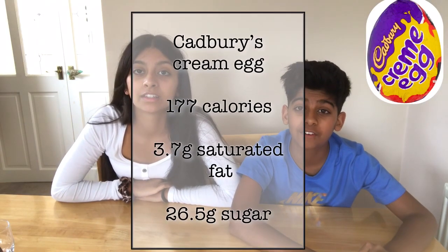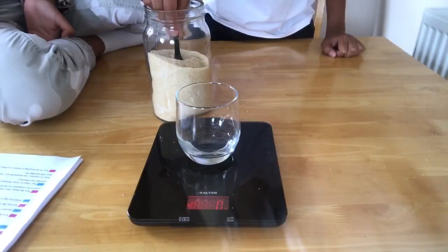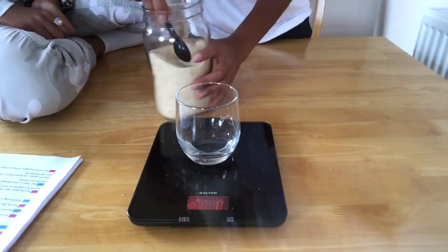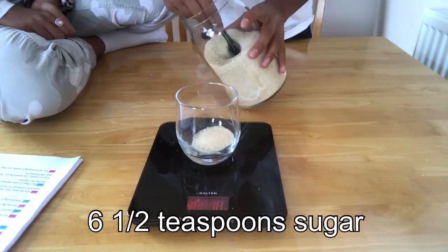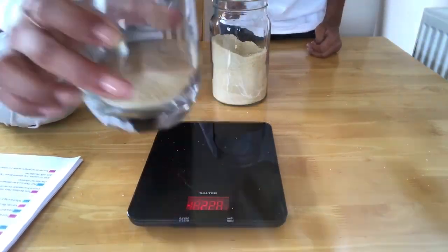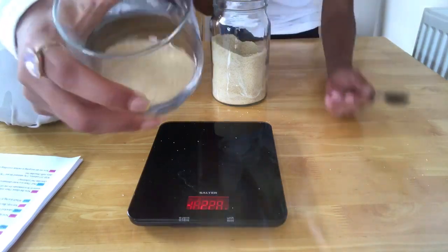Next up is Cadbury's Cream Egg. Not a great fan of this one — it's a bit too rich for me. Do not disrespect the Cadbury's Cream Egg! Anyway, this has got 177 calories, 3.7 grams of saturated fat, and 26.5 grams of sugar. In a Cream Egg there is around six and a half teaspoons of sugar — significantly a lot more than a Kinder Bueno. That is basically how much you're going to have if you eat a Cream Egg.